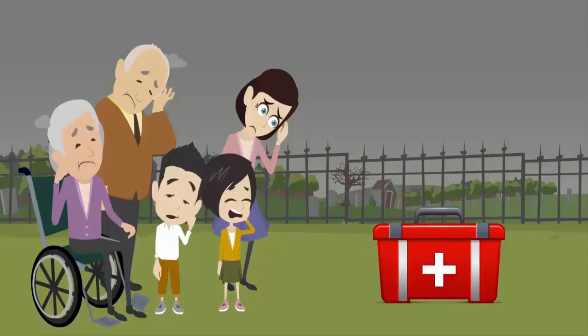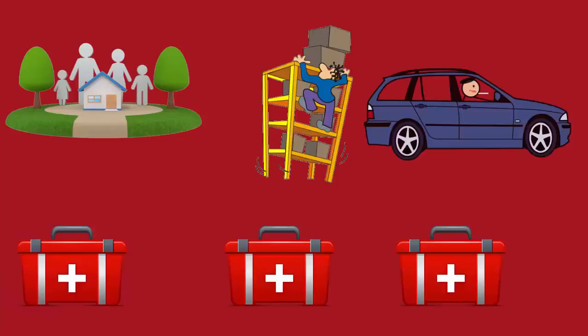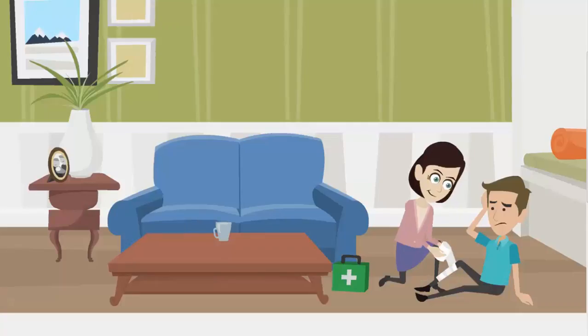First aid kits come in many shapes and sizes. We believe a first aid kit is an important addition to any home, workplace or vehicle. First aid kits can give you the peace of mind in a medical emergency. Being prepared could help save a life.